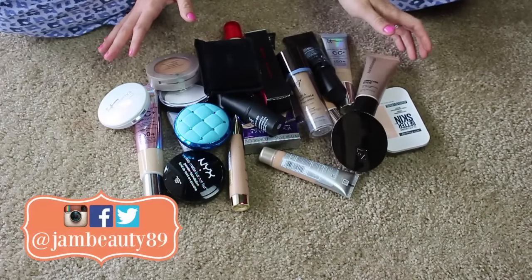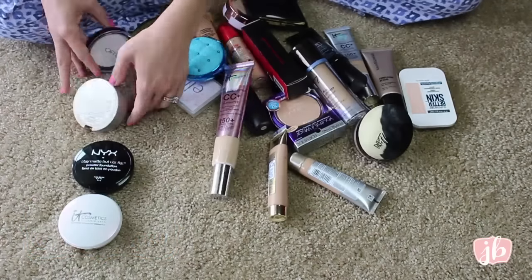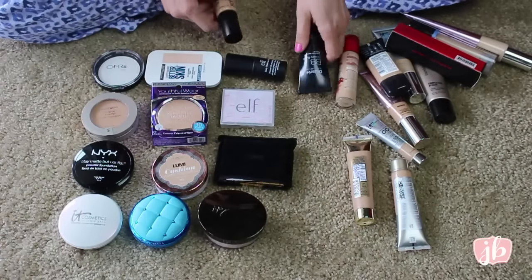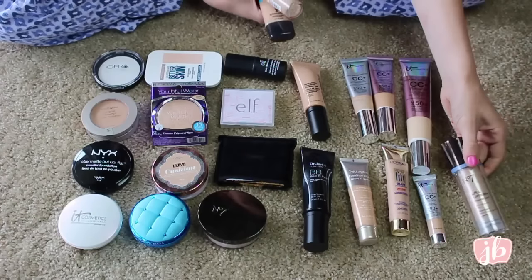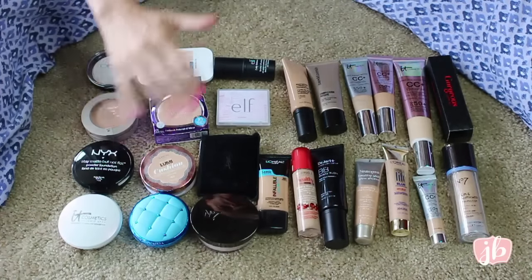So these are all of my foundations, BB creams, powders, things like that. I'm going to organize them, and then we will go through them one by one. Okay, so here they are. Let's start over here.